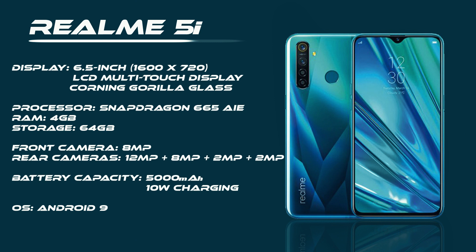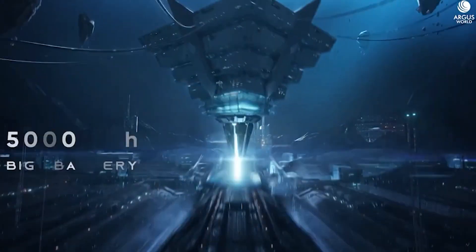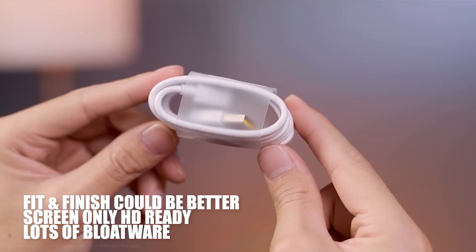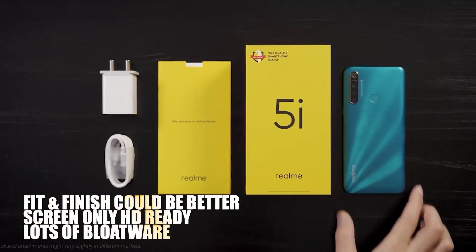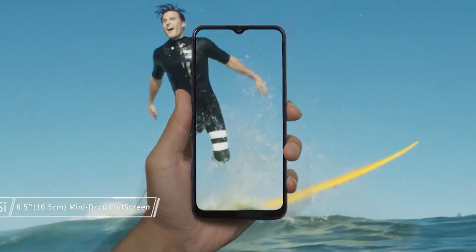There's an 8MP front camera for selfies and a 6.5-inch screen, though the resolution is a bit low at only 1600x720 despite the large size. The biggest selling point is the 5000mAh battery — it really lasts long and can be topped up with an included 10-watt adapter. The build quality is decent but the materials and screen could be better, and there's lots of bloatware and spam.